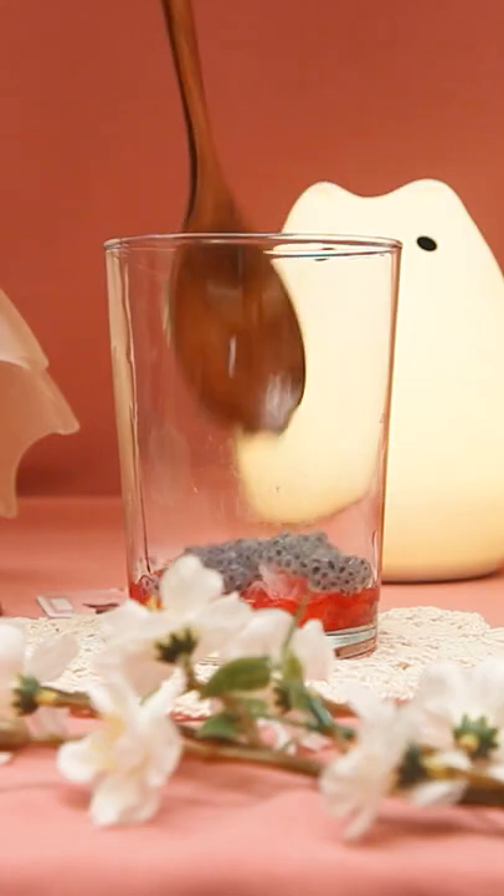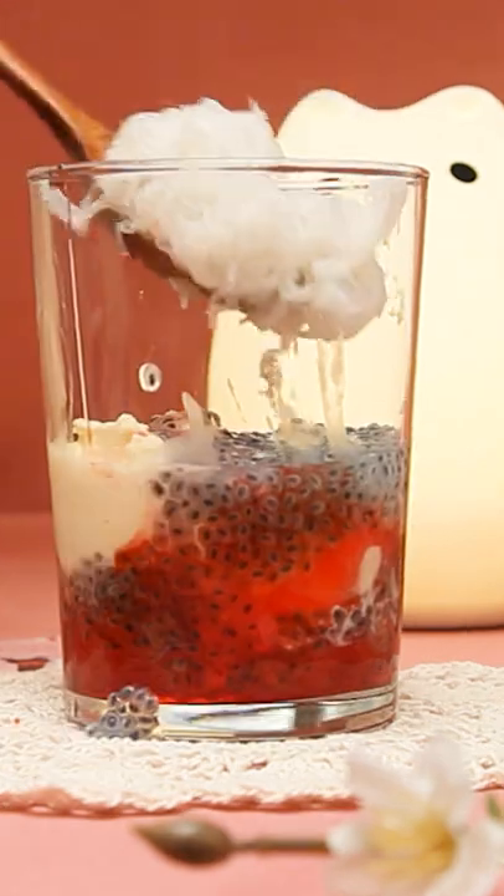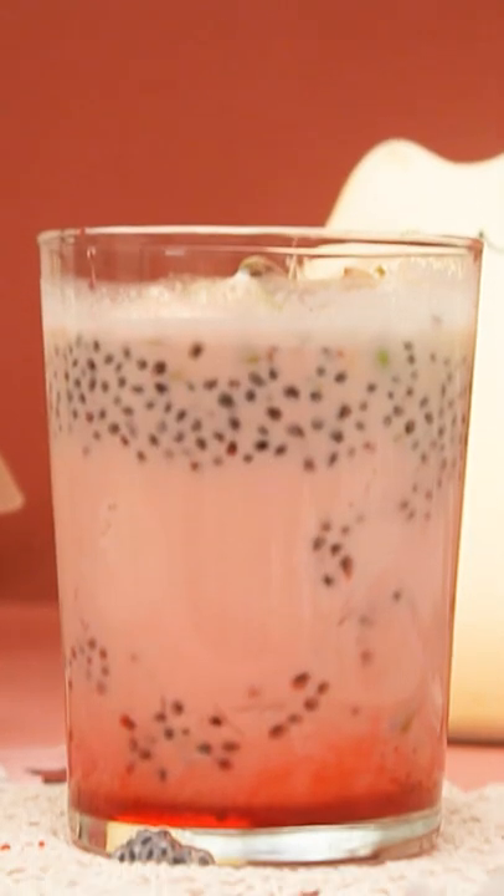Faluda. Faluda is typically made with vanilla ice cream, vermicelli noodles, basil seeds, milk, and ruwaza, which is a botanical drink. It's very sweet in flavor and perfect for a hot summer day.